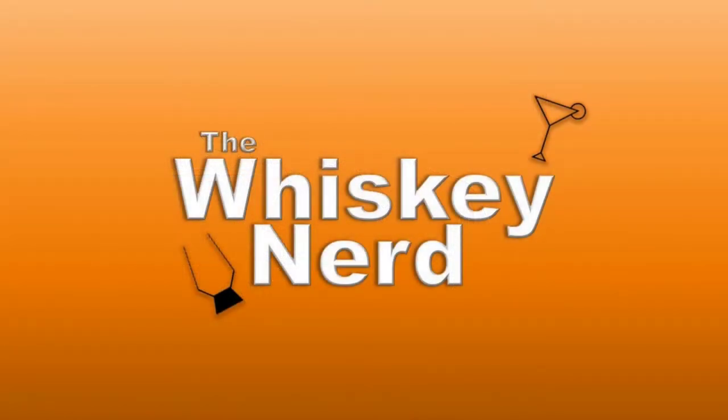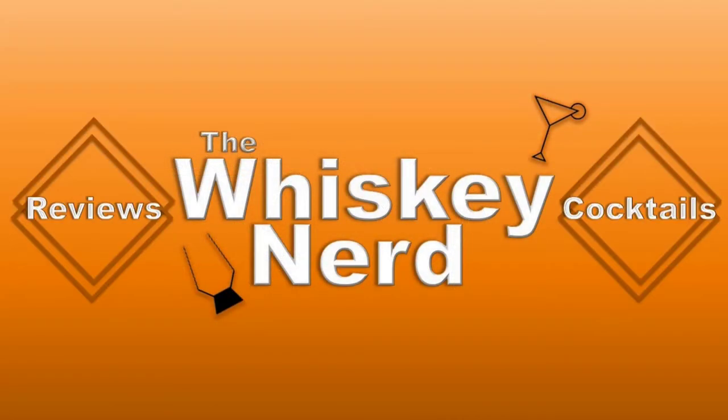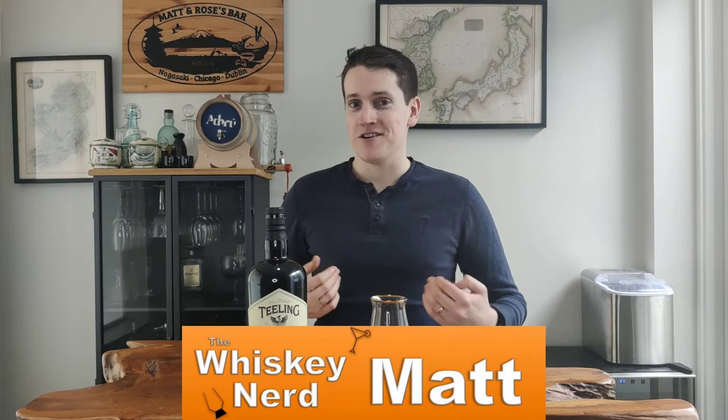This might be a small batch whiskey, but it is not small on flavor. This week I'm looking at the Teeling Small Batch blend. Welcome back to the channel. My name is Matt. I'm a whiskey nerd and this week I'm looking at the small batch blended whiskey coming from Teeling.